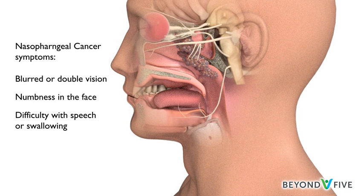Most often, these symptoms are not from nasopharyngeal cancer. However, if you have any of these symptoms for more than a few weeks, talk to your doctor so that problems can be diagnosed and treated as early as possible.